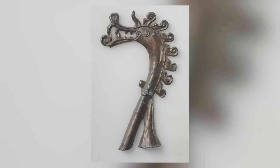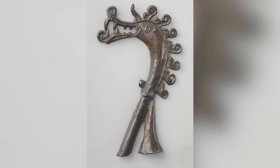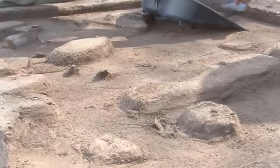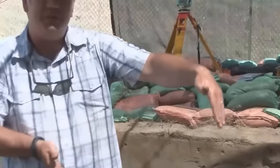Unusually for a representation of a dragon, the creature depicted on this brooch has curly hair and open jaws, making it unique. Nothing that looks like it has ever been found before or since, with the obvious exception of the mold.